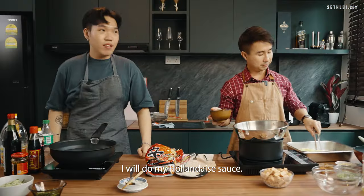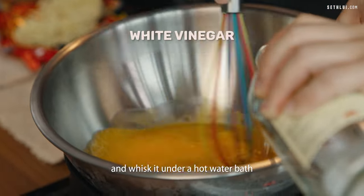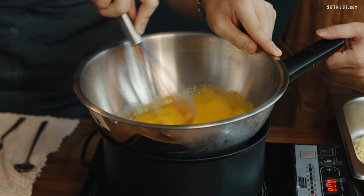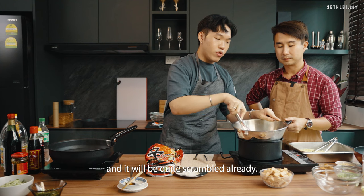Next I will make my Hollandaise sauce using egg yolks and white vinegar, and whisk it in a hot water bath until it thickens. You can see the egg yolks are becoming a little bit thicker, but you have to keep whisking — if not the heat will actually cook it and it'll be quite scrambled.